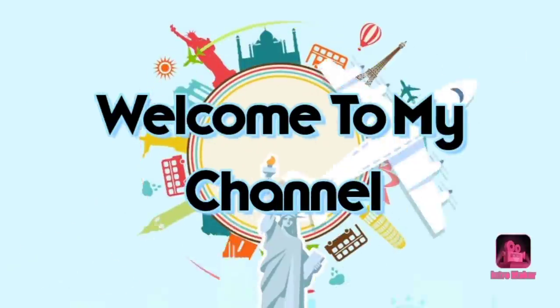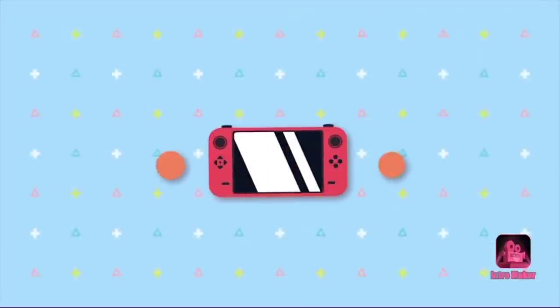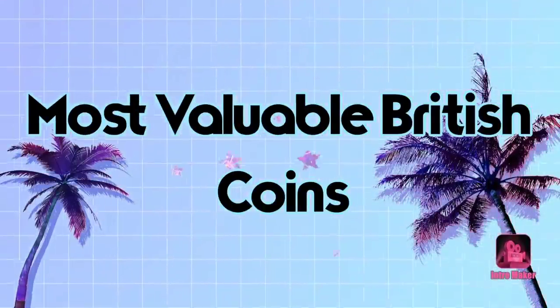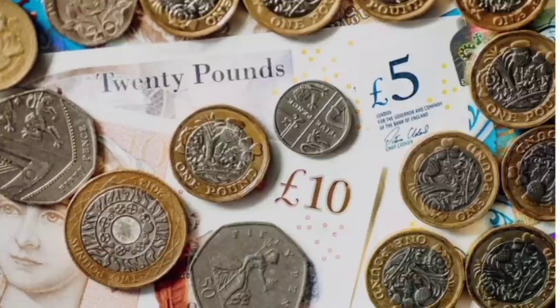Welcome to my channel. Most valuable British coins — 10 of the most valuable British coins in history. 2018 saw the old £20 note go out of circulation.